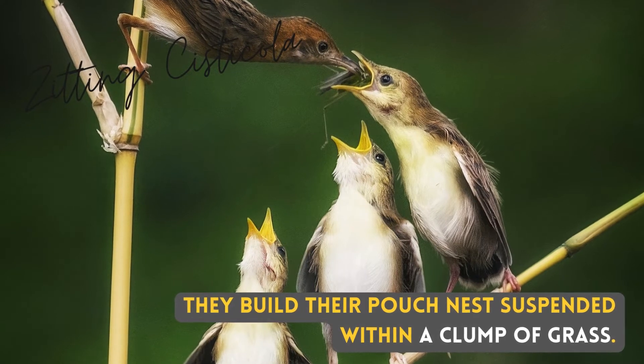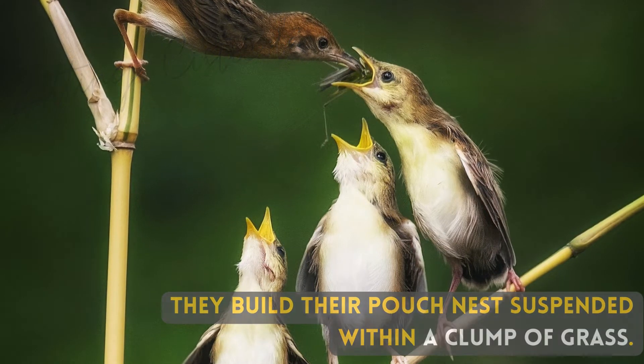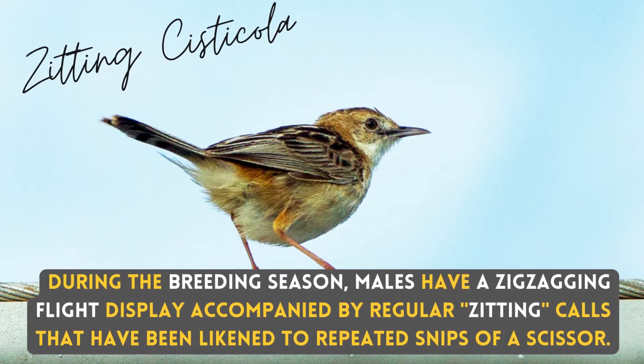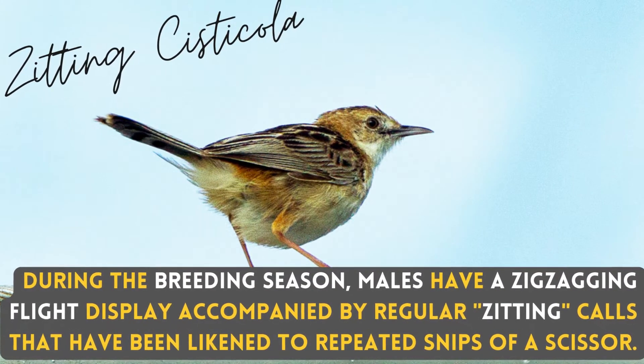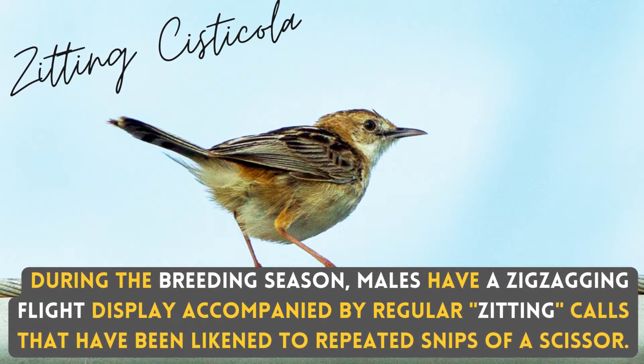They build their pouch nests suspended within a clump of grass. During the breeding season, males have a zig-zagging flight display, accompanied by regular zitting calls that have been likened to repeated snips of a scissor.